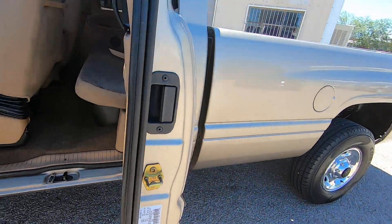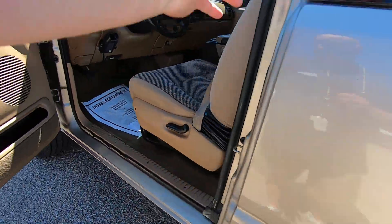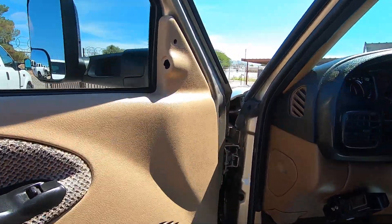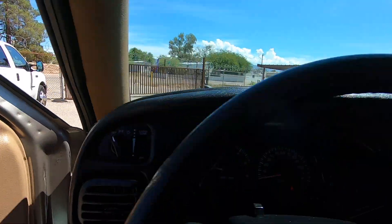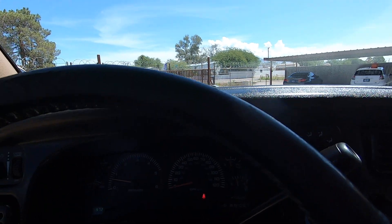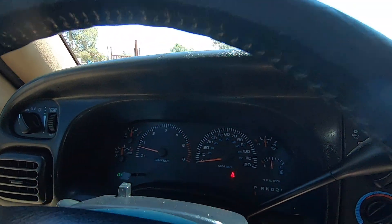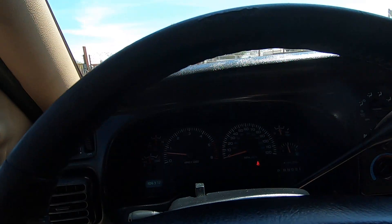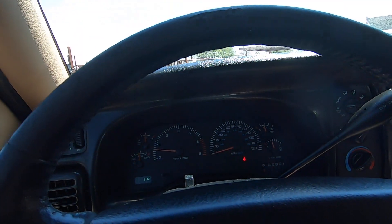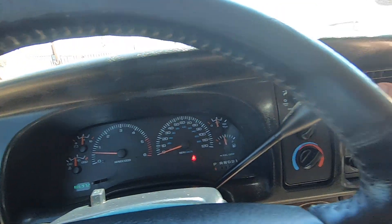But what you can't recreate is how well these things run. This thing runs great. Seats are like brand new. It's a swamp out today.